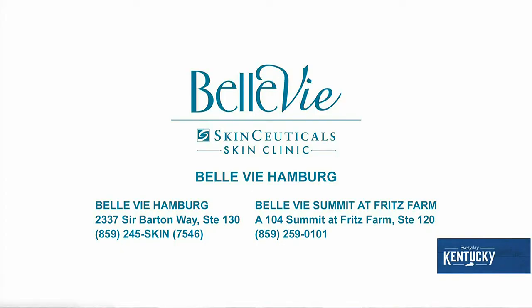If people are interested in learning more about your services or booking, where do they go? Search for us online at BellevueToday.com. You can also visit us at two locations: the Summit at Fritz Farm, adjacent to our house across from Blue Sushi, and the Hamburg location right next to Bonefish Grill. My name is Jamie and my Everyday Kentucky is knowing that we're always excited to see you — everyone is welcome at Bellevue Med Spa.